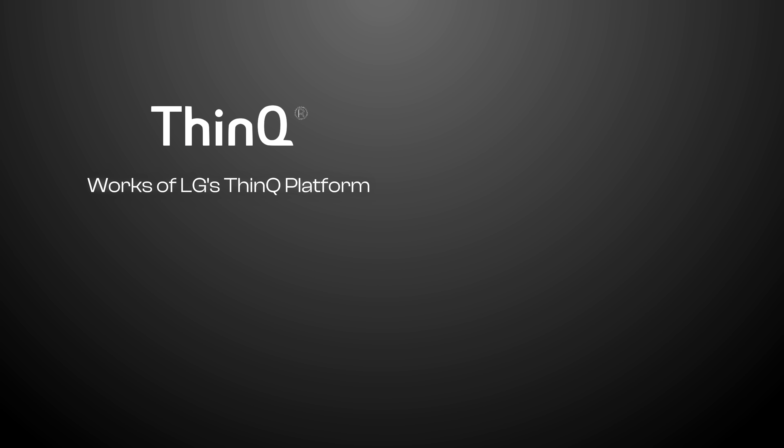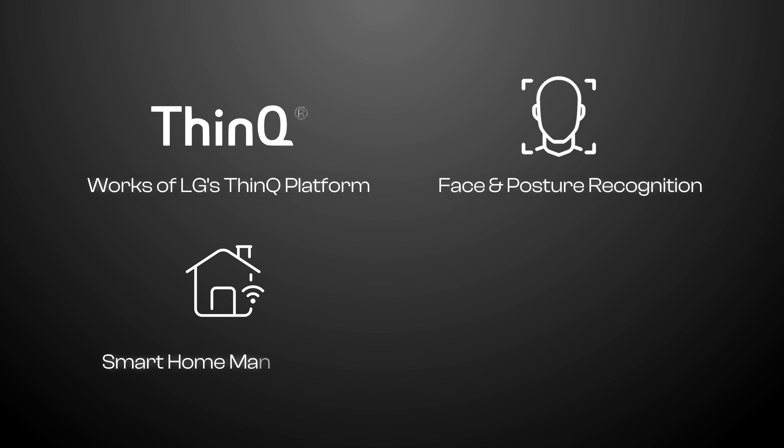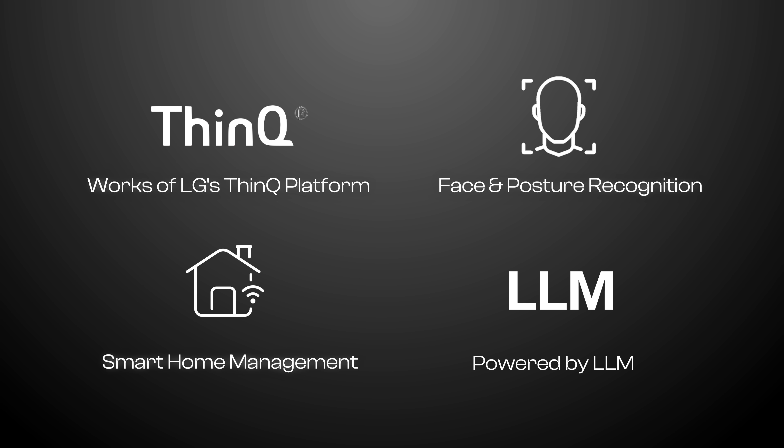LG's device seems similar to Bolly. I couldn't find mention of a projector in it, but it still seems really cool that we're getting the ability to have pets that follow us around the house but are still smart and can talk back to you. LG's device works on LG's ThinQ platform of smart devices, with face and posture recognition, smart home management, and it's powered by an LLM so you can expect it to generatively give you responses.